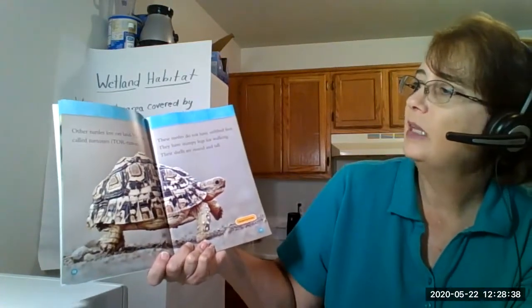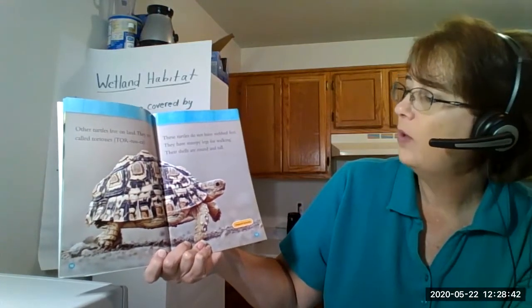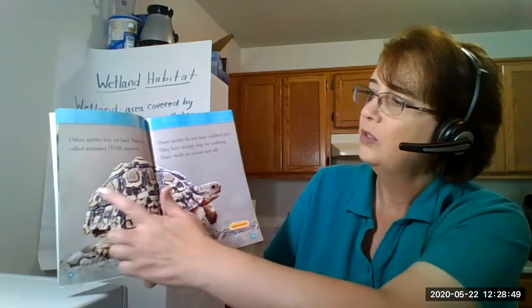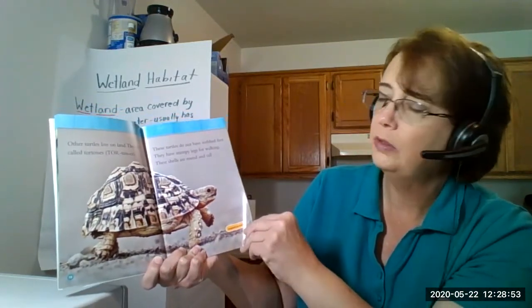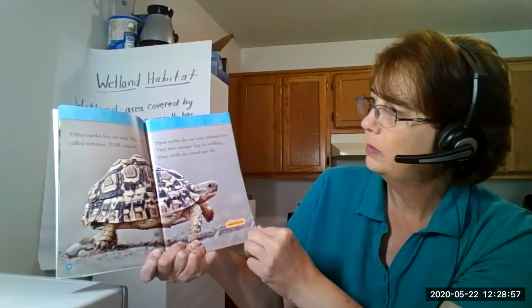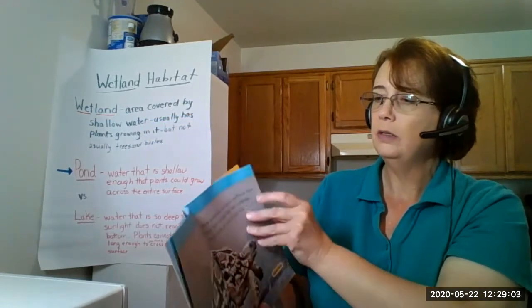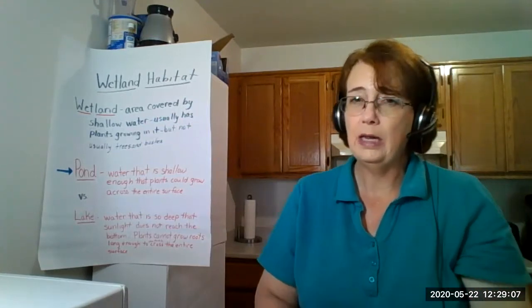Other turtles live on land. They're called tortoises. These turtles do not have webbed feet and they have stumpy legs for walking. Their shells are round and tall. They're also usually very bumpy, where the water turtles are a little more smooth. This is a leopard tortoise. So just like a toad can be a frog, a tortoise can be a turtle - it just means they live on land usually.